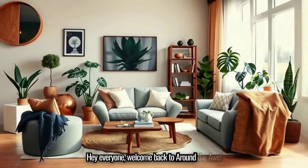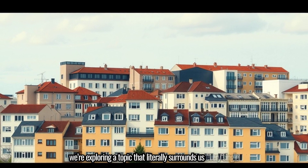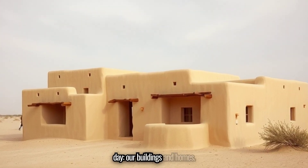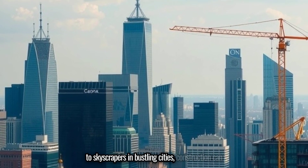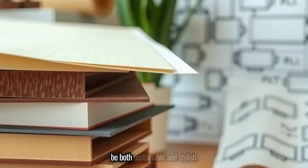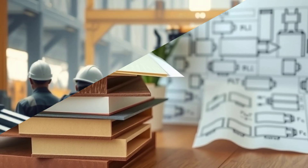Hey everyone, welcome back to Around the Awe. Today we're exploring a topic that literally surrounds us every single day — our buildings and homes. From desert dwellings to skyscrapers in bustling cities, construction can be both sustainable and stylish. How, you ask? Let's find out.